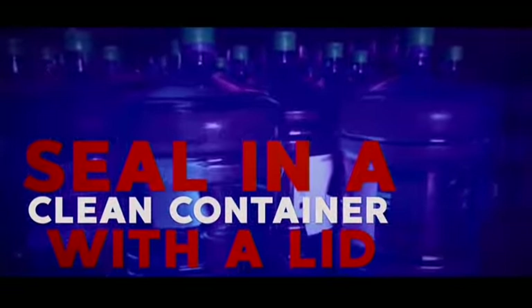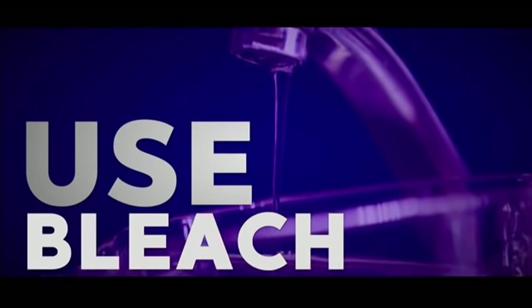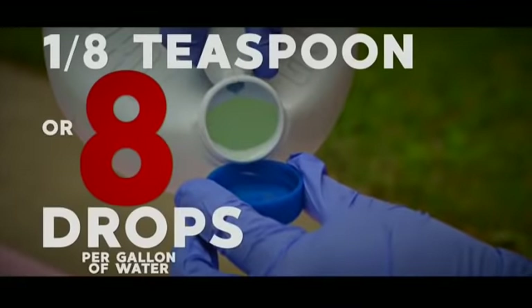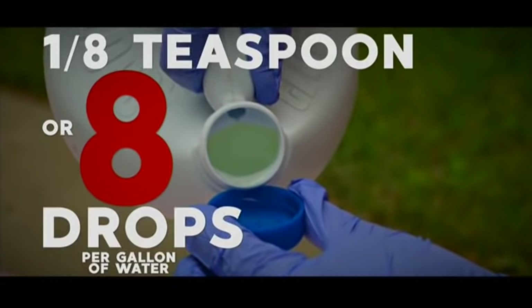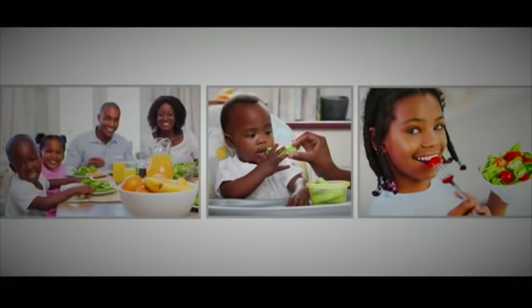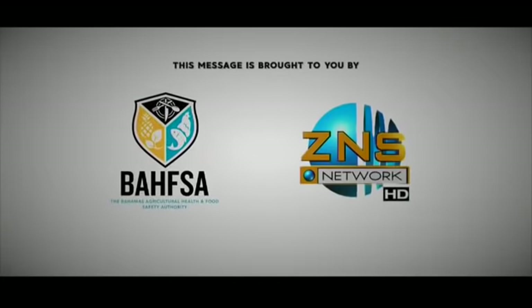If boiling your water is not an option, you can disinfect it with bleach — use one-eighth teaspoon or eight drops per gallon, then let it stand for 30 minutes. Remember, this water should be stored in a clean container with a lid. This message is brought to you by the Bahamas Agricultural Health and Food Safety Authority and the Broadcasting Corporation of the Bahamas.